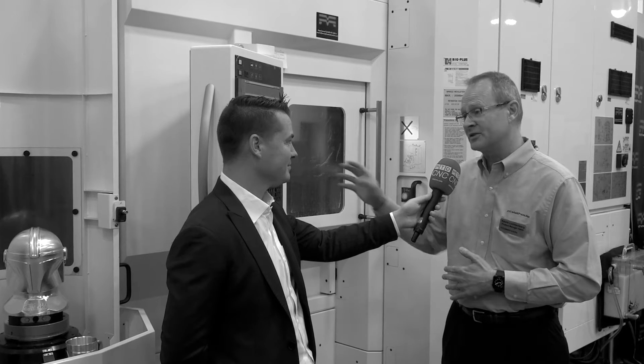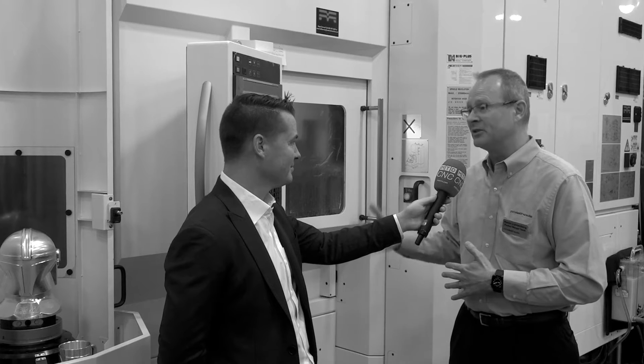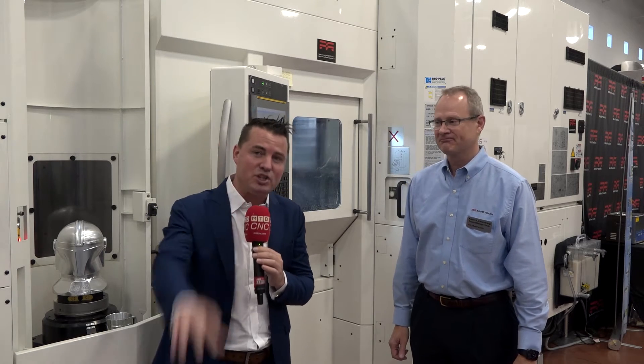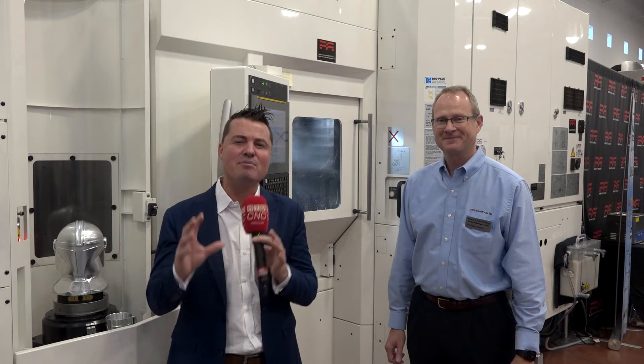You could have 33 unique part numbers loaded up on this machine and able to be cut lights out. Welcome back to MTD CNC, my friends. Thank you all for tuning in. We do appreciate you and we'd love to help you understand what's going on in this incredible industry.